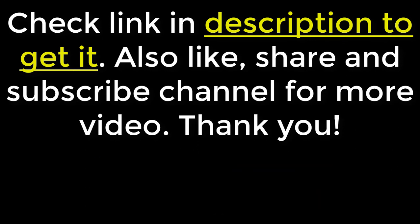Also, like, share and subscribe to the channel for more videos. Thank you.